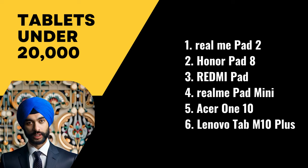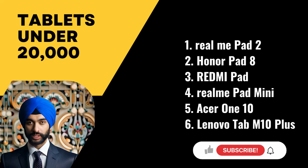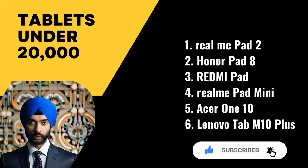So there we have it — the top six tablets to buy under 20,000 rupees in India. All the links to buy the tablets are shared in the description section. If you like the video, please give it a thumbs up and subscribe to our channel so that you get notified of all our latest videos.